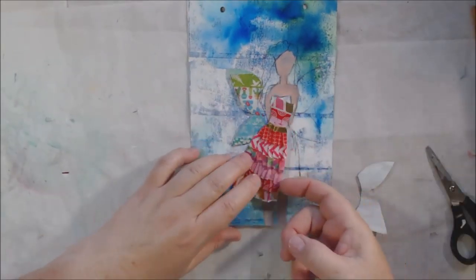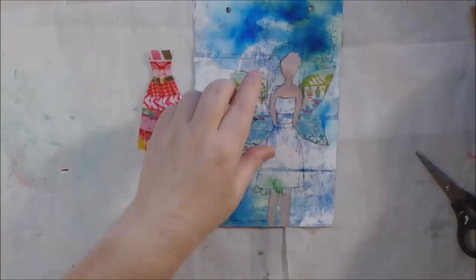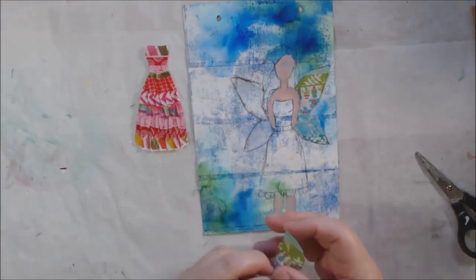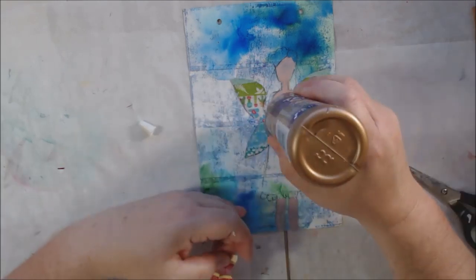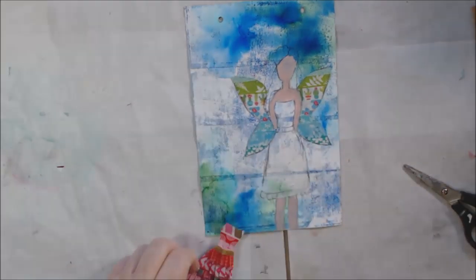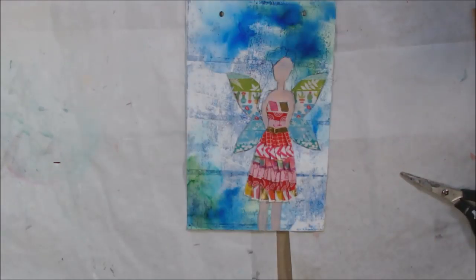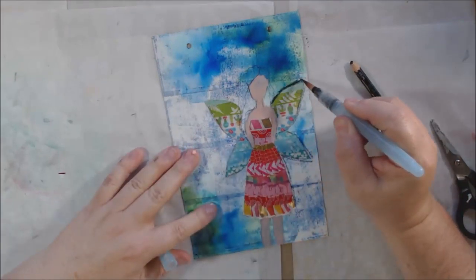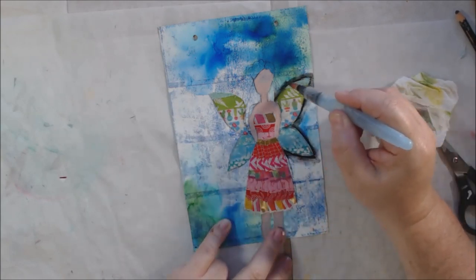I glued everything down with tacky glue — I was considering matte medium but the glue was right there. I put the tacky glue where the drawing lines were and smeared it down with my finger. Now I have all this pattern and color from the washi tape, which I think looks cool. I had already used some acrylic paint to put a coat of skin color over the face, arms, and legs of the girl.